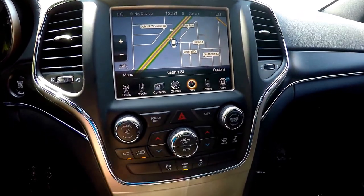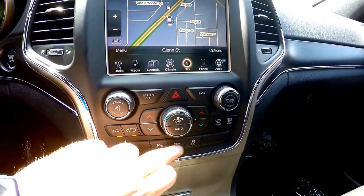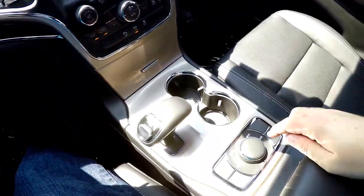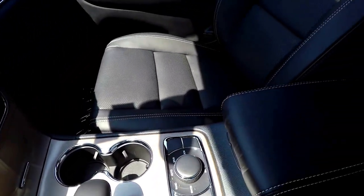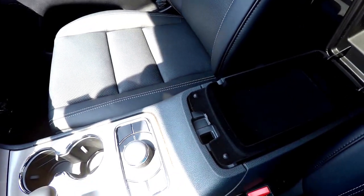Moving down, you have redundant controls for audio and climate, as well as your ParkSense parking sensors and your Eco mode and stability control. Dual front illuminated cup holders, Select Terrain controller with 4-wheel drive low and hill descent control. We also have a dual level storage inner center armrest.